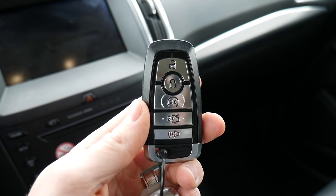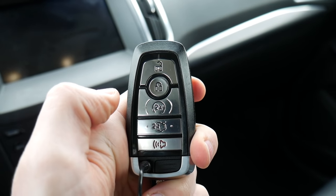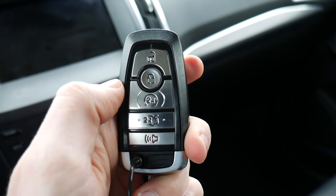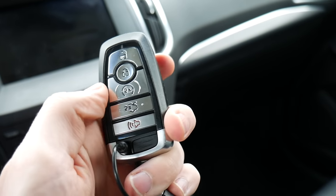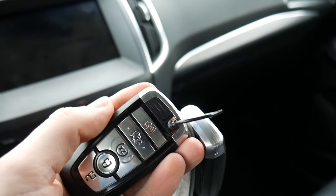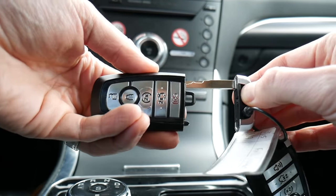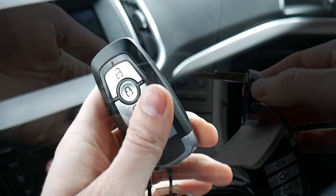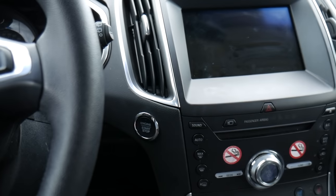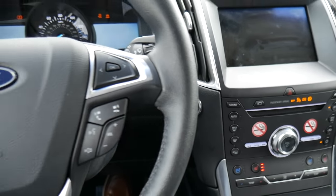Here's the key fob — Ford's logo on the back and a number of buttons on the front. You have unlock, a lock button in the center, double tap for remote start, double tap to release the hatch, and a panic button. There's also a physical key hidden inside — just pinch and pull the key fob apart to reveal it. Because you have a key fob, there is a push button start right on the dash.